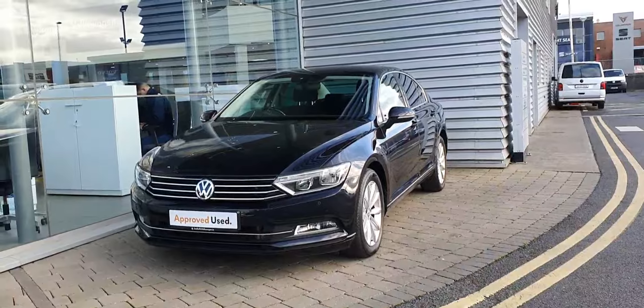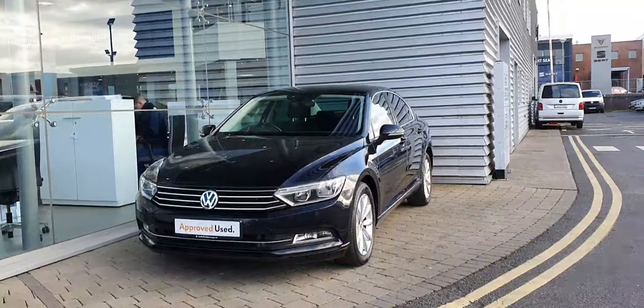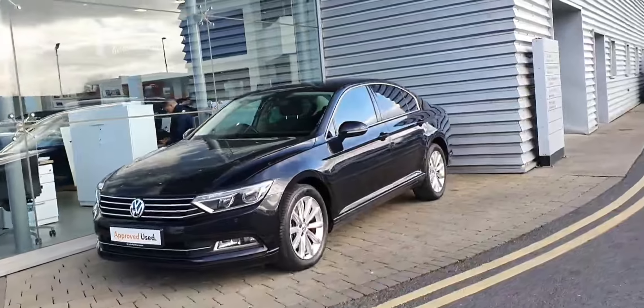Hi guys and welcome to Joe Duffy Volkswagen Swords. Today I'm going to show you this 2015 Passat SE Business. It's a 1.6 TDI 120bhp model with a 7-speed DSG gearbox.